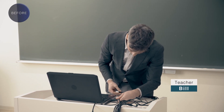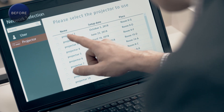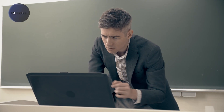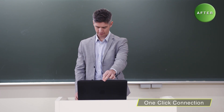With wired connection, choosing the cables and switching inputs can be complicated. Even with wireless, it can take time and effort to set up the correct projector for each classroom from all the projectors on the network. But with the Superior Series, hooking up to your network couldn't be simpler.